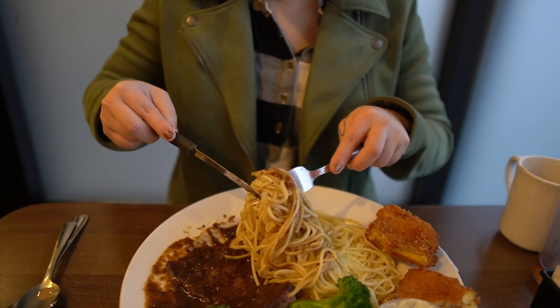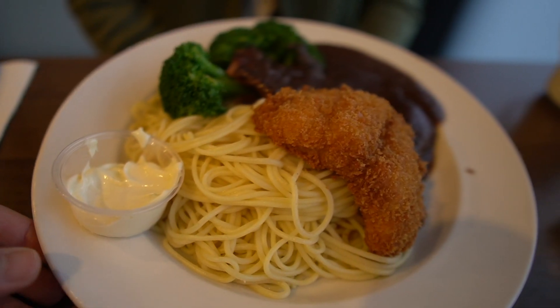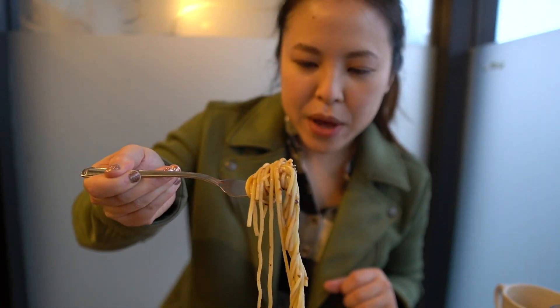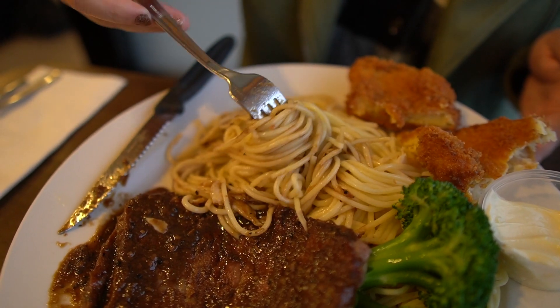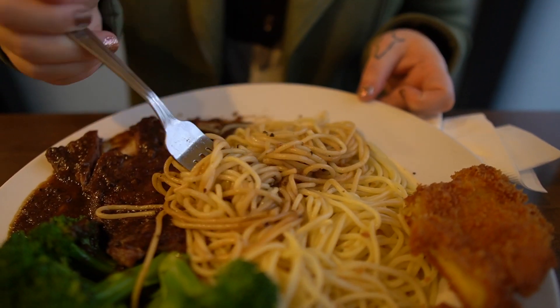Now I know Italians watching this would probably be shocked and horrified that people would do spaghetti like this, but the spaghetti makes the meal. The spaghetti with the black pepper sauce — I love this. This is what I was craving. This is Chinese fusion comfort food, okay? It's not al dente at all. It's nice and soft and it just sucks up all that black pepper goodness. It's so good. I can just eat the spaghetti by itself, honestly.